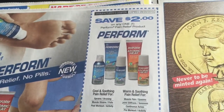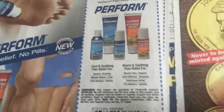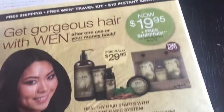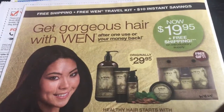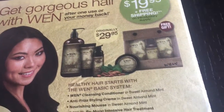We've also got save $2 off any Performix pain relief product. That's pretty much it — it was not a whole lot, but of course there'll be a lot more in the actual ad. They just send out a small preview. Look for three inserts this week. I will talk to you guys later. Bye-bye.